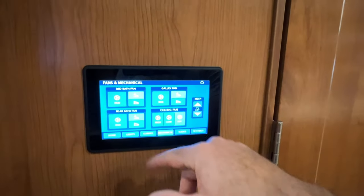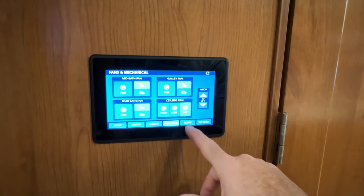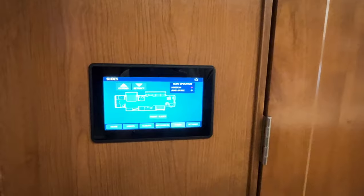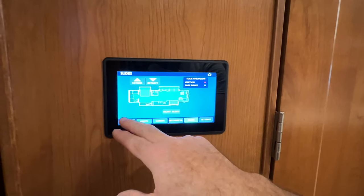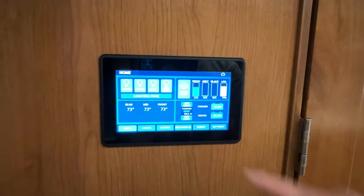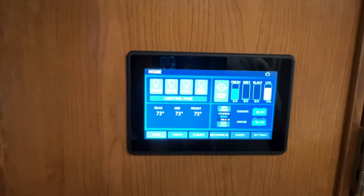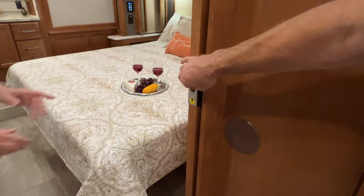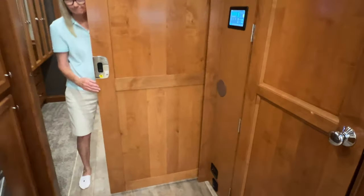There's your controls — even the TV lift. Your back slide is here. The front ones are on the seats — they're hydraulics. The rear one is electric. Got all your gauges, your power. It's got a privacy door here so you can separate the back from the front.